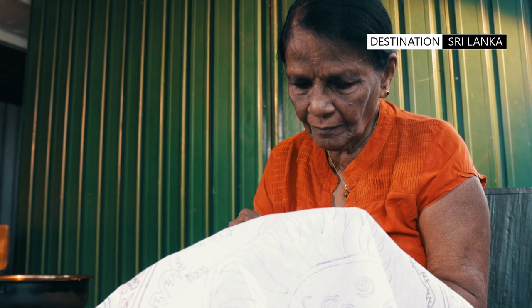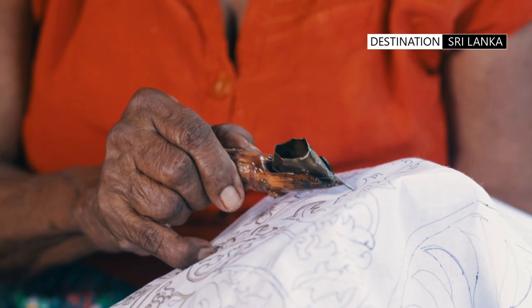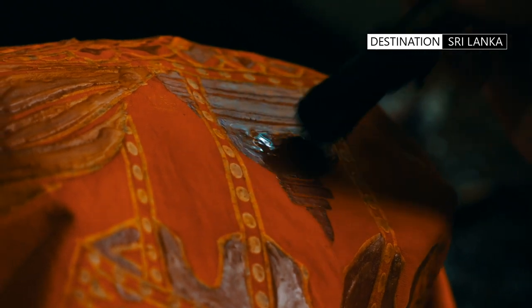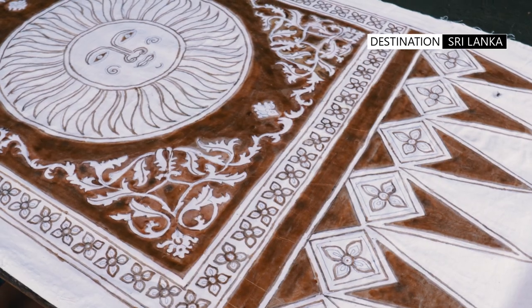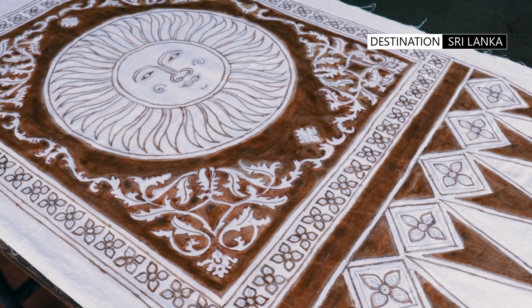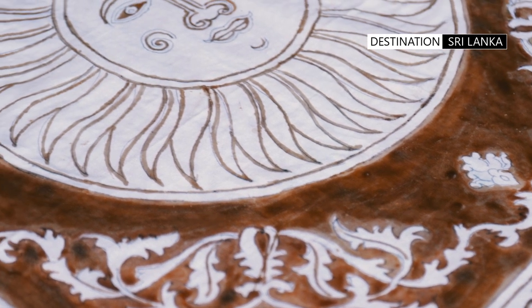Years of practice allows for the application of intricate patterns in a skillful manner. For larger areas, sometimes a brush is used. In some cases the wax seeps through to the reverse; if that is not the case, both sides of the cloth need to be waxed.